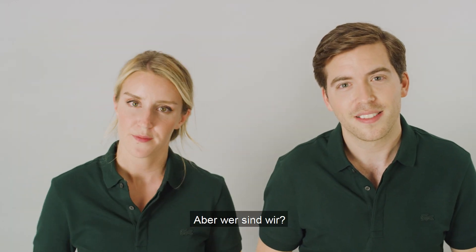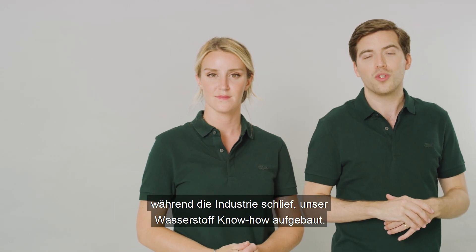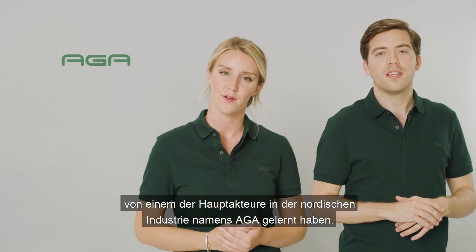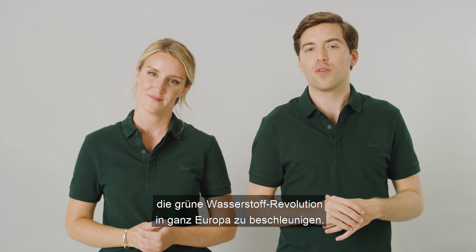But who are we? We have been building our hydrogen expertise while the industry has been sleeping over the last two decades. Together, we have more than 100 years of experience, learning from one of the key players in the Nordic industries, called AGA. And now we are ready to accelerate the green hydrogen revolution across Europe.